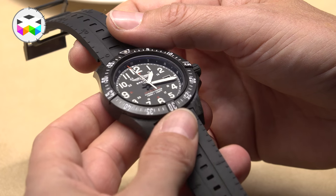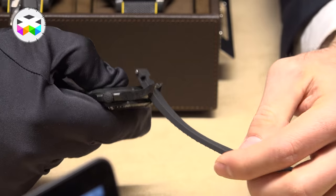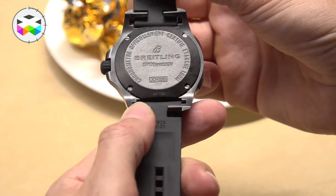And very lastly, here you feel that they really want to make volume with this one — they introduced a quartz called Skyracer, also using the Breitlight material, with a price set at 1,980 Swiss francs.